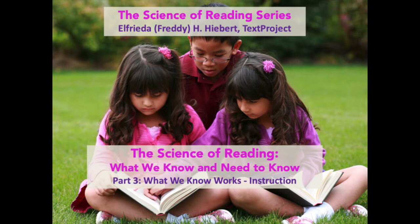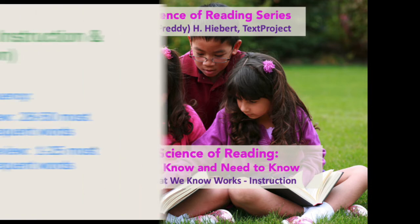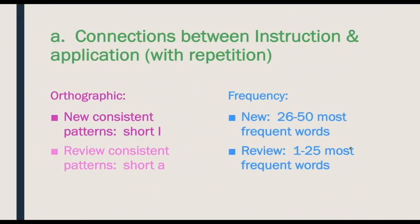What do we know about what works in instruction and practice? We have a fair number of studies that show the connection between what you're being taught and what you're applying in text, with some repetition.